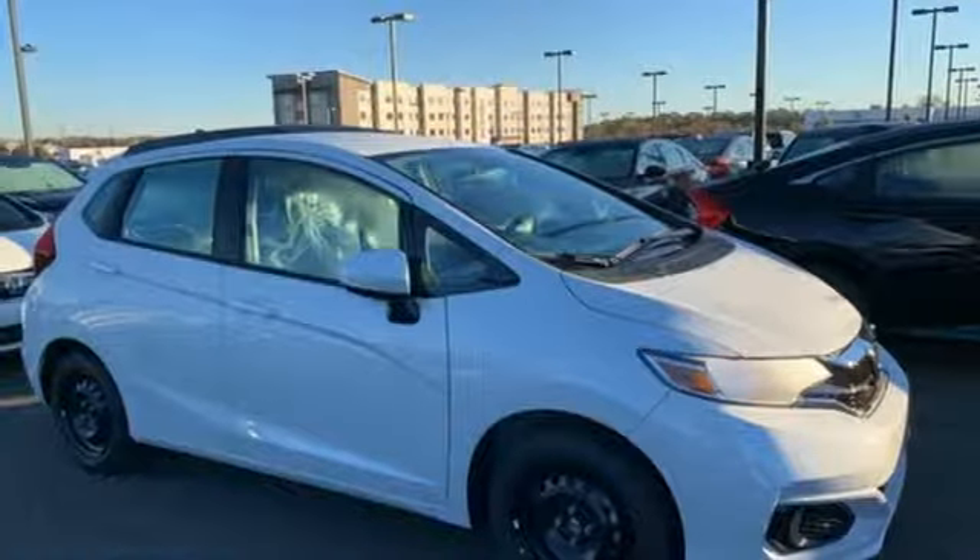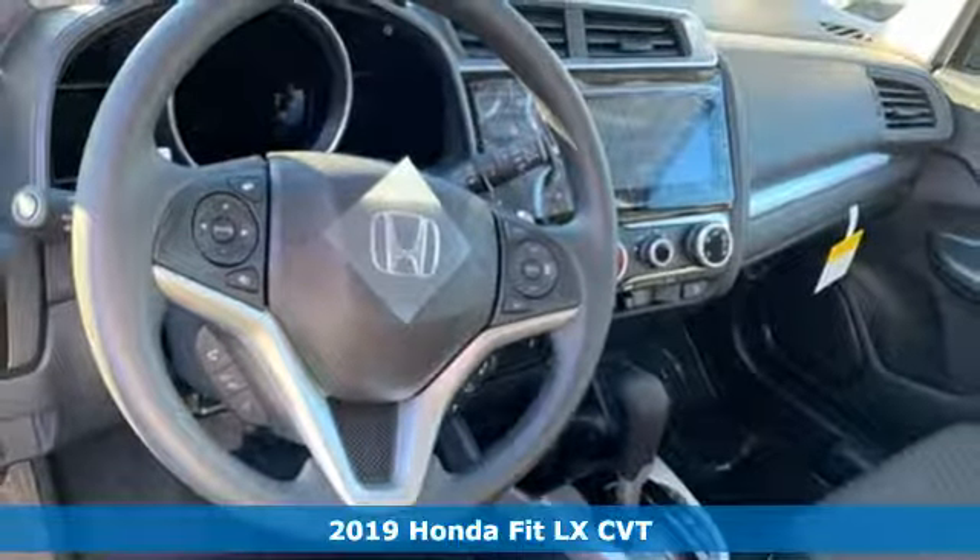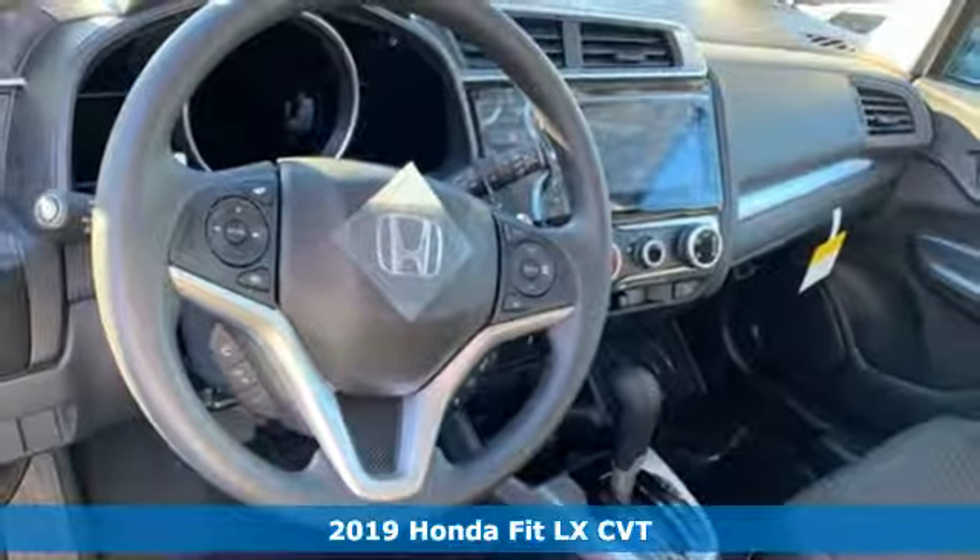Here's a new 2019 Honda Fit. This showstopper is as functional as it is fun, offering amazing performance daily.